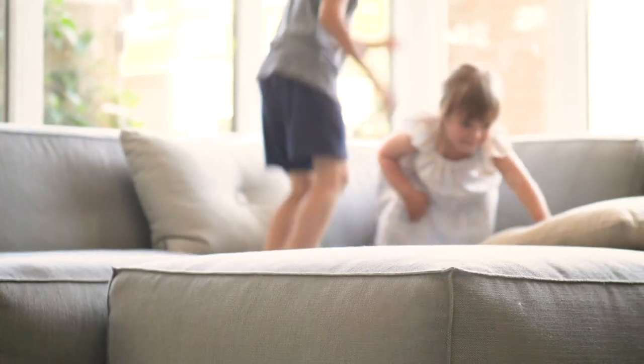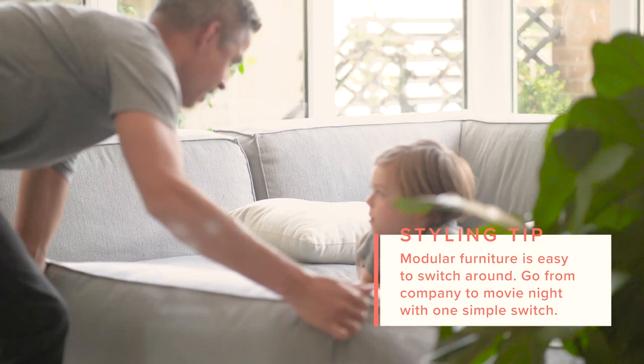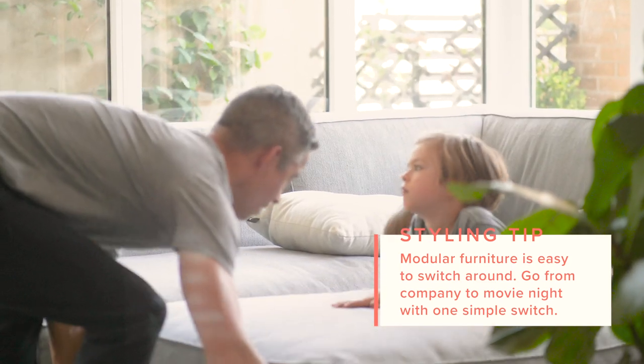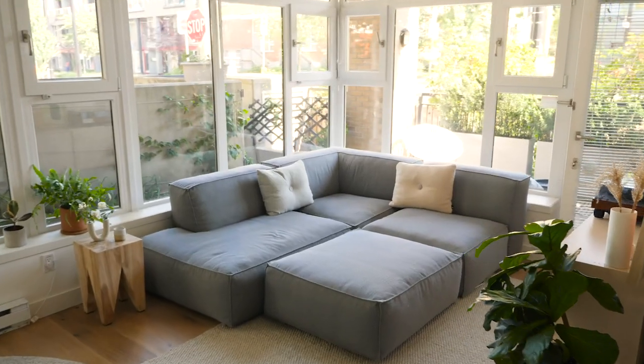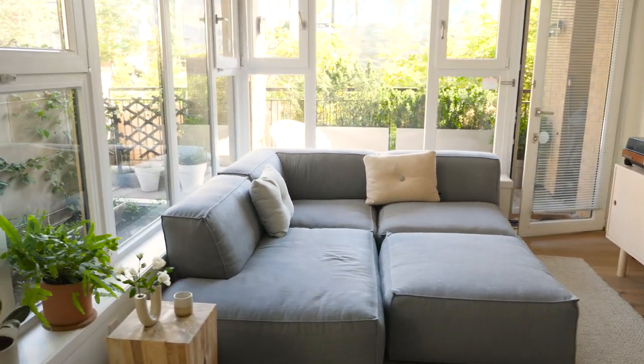When we have movie night, we pull this one right in here and it makes this giant couch bed. The kids get really excited and we take out the projector and project a movie onto the wall. So I feel like it's our little theater room.